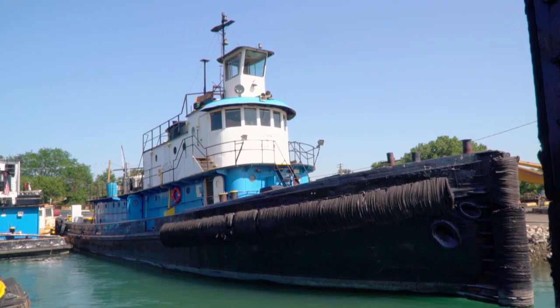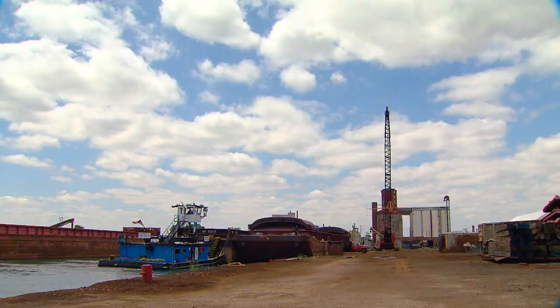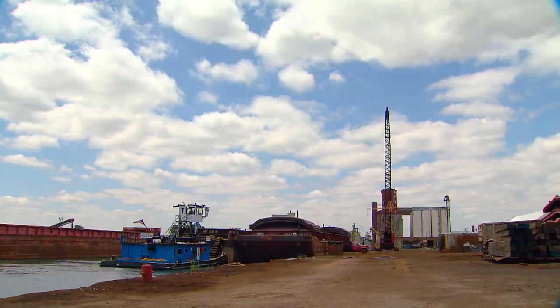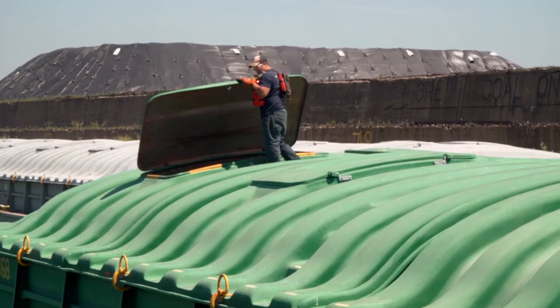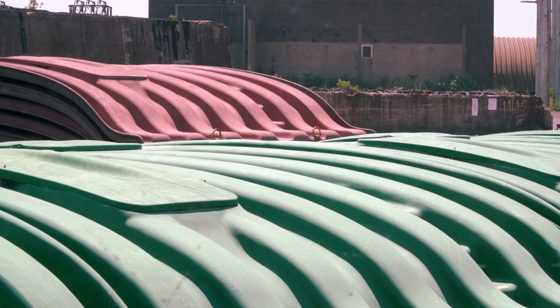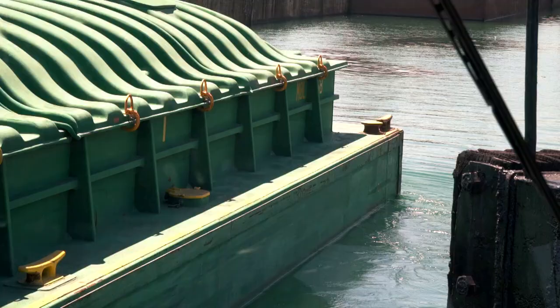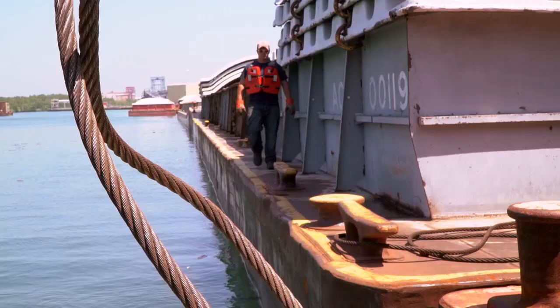Other, larger tugboats move barges through the Great Lakes, but Captain Van Dusen and his crew spend most of their time moving barges short distances on the Calumet River or to nearby Lake Michigan ports in Indiana. Sometimes they just rearrange barges to make way for new ones coming in off the lake, shifting them up against empty barges along the dock.